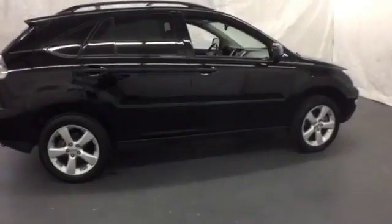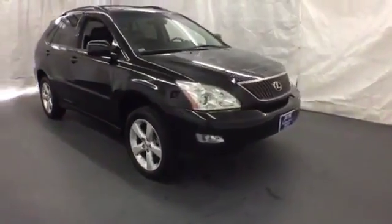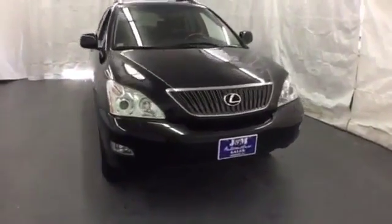This versatile RX330 offers the best of all worlds with its silky smooth ride, spacious interior, and unsurpassed refinement.